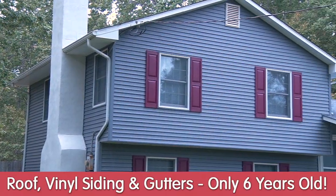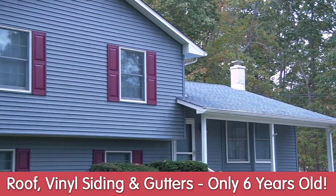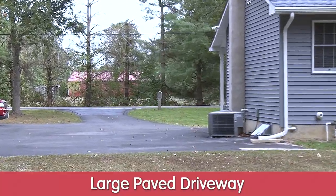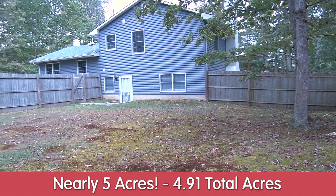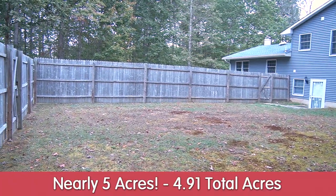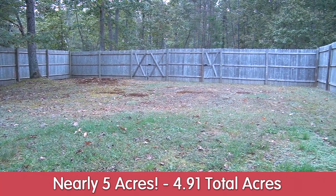Before we go inside, let's talk about the roof, the vinyl siding, and the gutters — all six years old. As you can see, there's a large paved driveway, enough for a turnaround. This lovely home sits on 4.91 acres. It is partially fenced in the backyard for all your little dogs or cats, whatever you have. As you can see, it's very well taken care of.